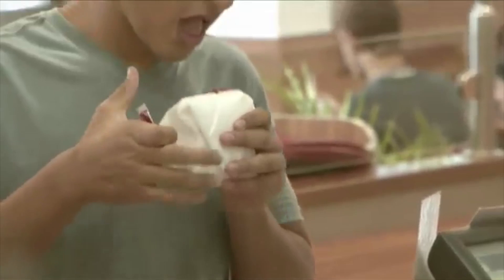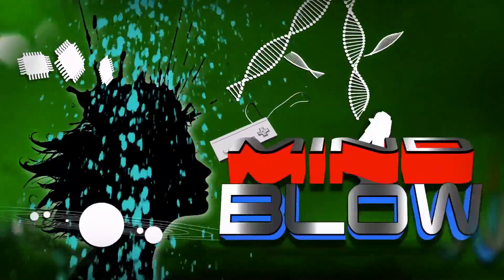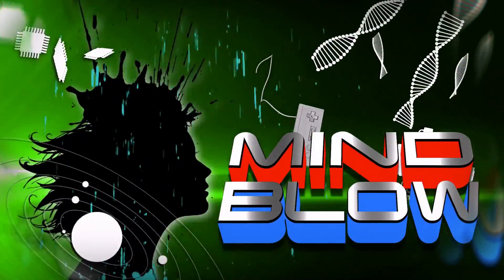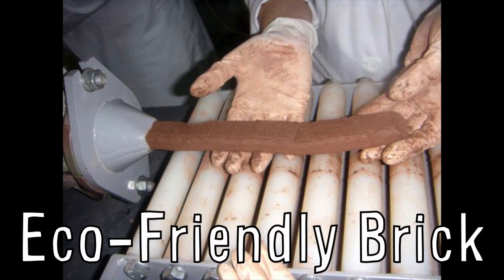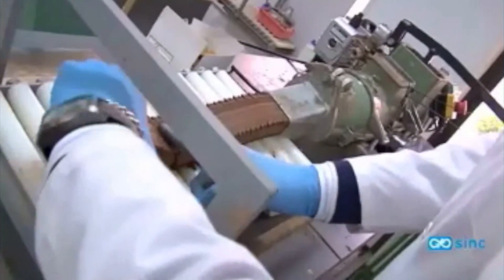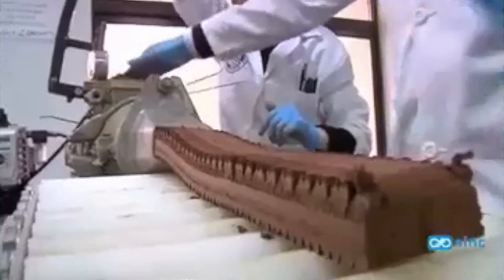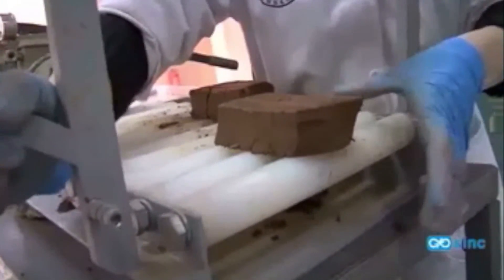A fast-food chain in Brazil is selling burgers wrapped in edible paper. Vsauce Kevin here — this is Mind Blow. Researchers from Spain have developed an eco-friendly brick using waste from paper mills mixed with clay. They pressurize and extrude it like a sausage to create paper building blocks that take less time in the kiln than conventional bricks, saving energy and money, though they're currently not quite as strong.